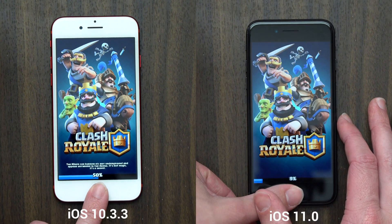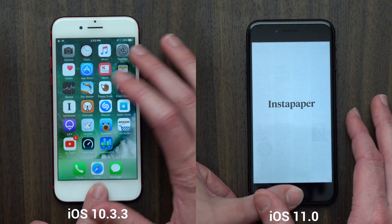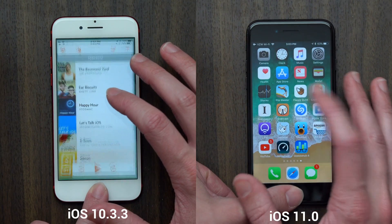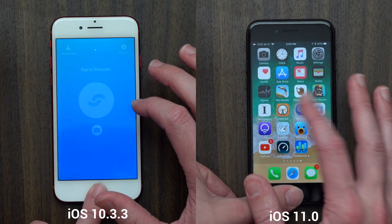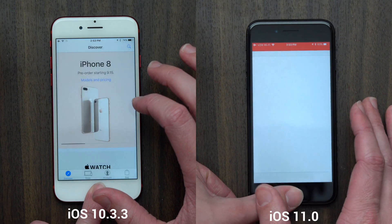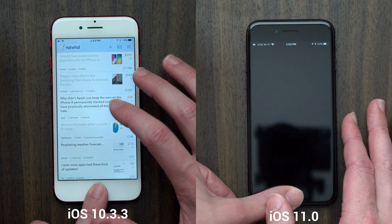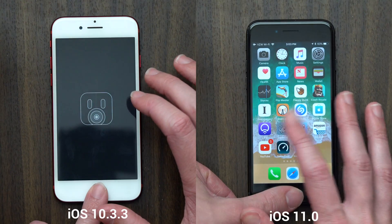I also made sure that both iPhones were running the latest version of their apps. The only difference is that the stock apps on iOS 11 obviously have some new features and new looks compared to iOS 10.3.3. But other than that, the apps are launching in the exact same state — the same data and memory, and I'm logged into the same accounts on both devices.